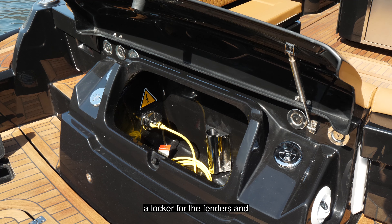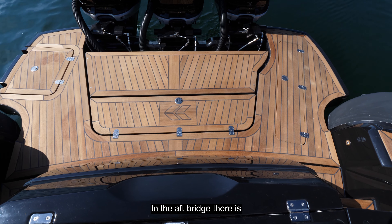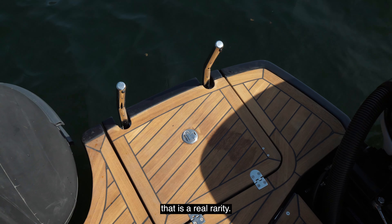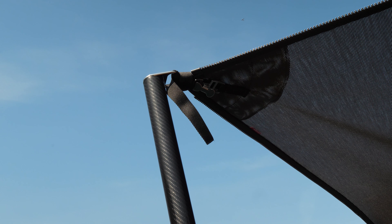There is a small gate that opens to comfortably go aft. In the counter mirror, there is a locker for the fenders and the water and fuel loading. In the aft bridge, there is a second anchor with its winch, which is a real rarity.